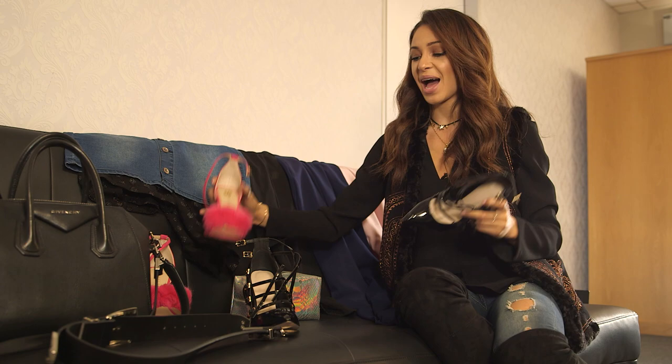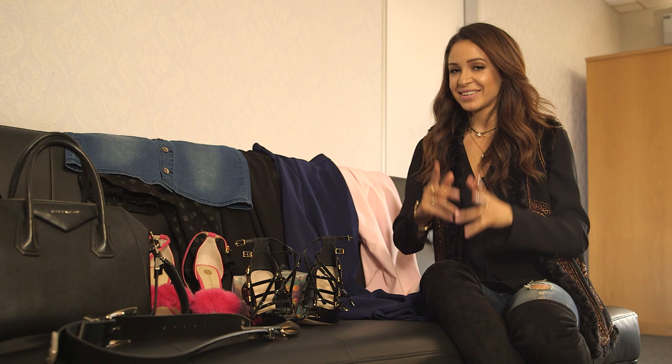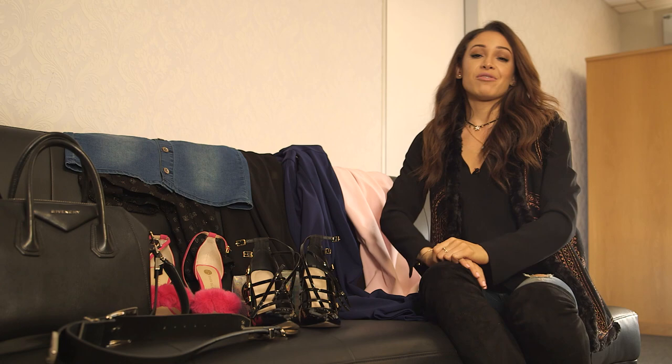I've brought two different pairs of shoes with me — one black strappy pair and one really fun pink pair with pom poms. I think I've made my decision and I'm going to go with the navy blue jumpsuit. I'm going to wear it with these simple but kind of different strappy black shoes, and sort my hair and makeup out, and hopefully I will have created a really good outfit.